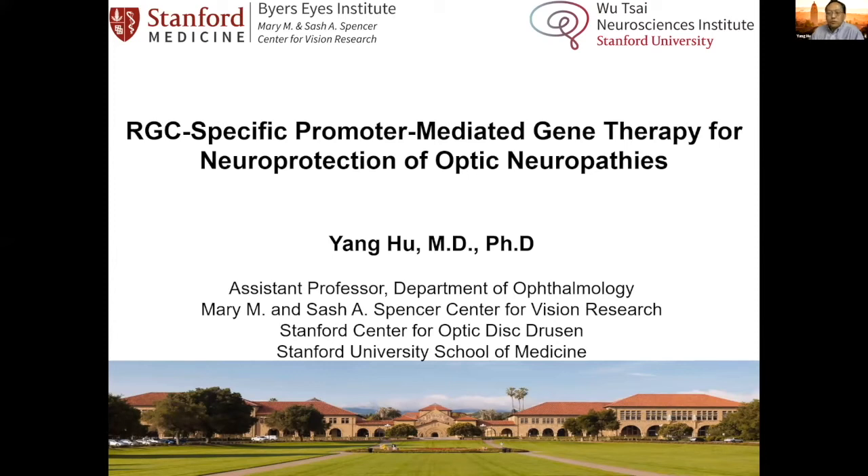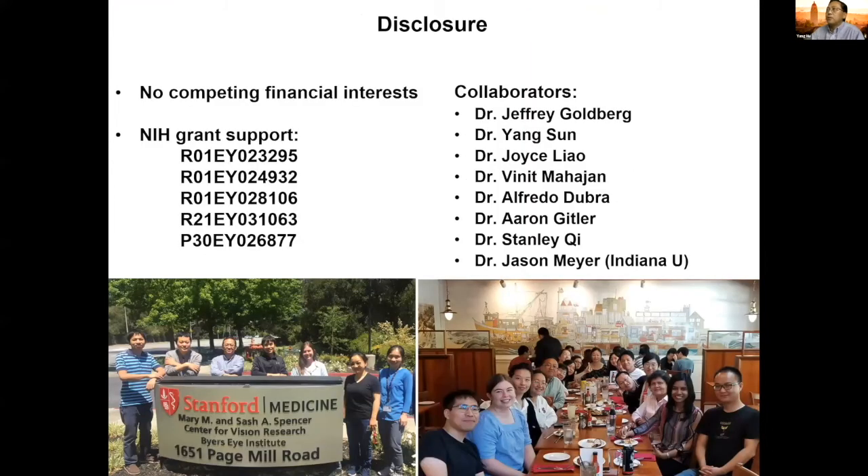Really exciting to be here and enjoy the talk for the whole day. We are working on RGC neural protection and axon regeneration. I don't have a commercial interest, and I want to emphasize collaboration with Jeff Goldberg, Yang San, and Jason Mayer from Indiana University.